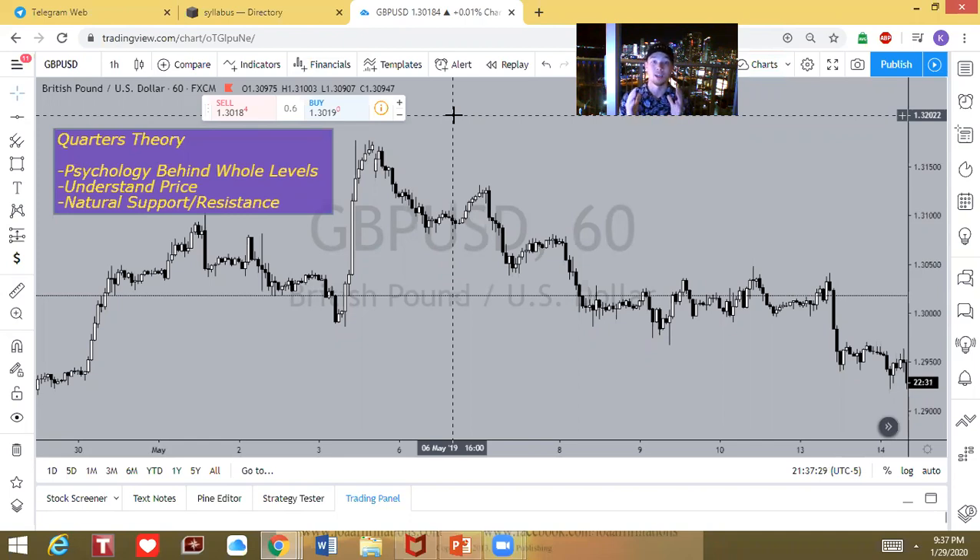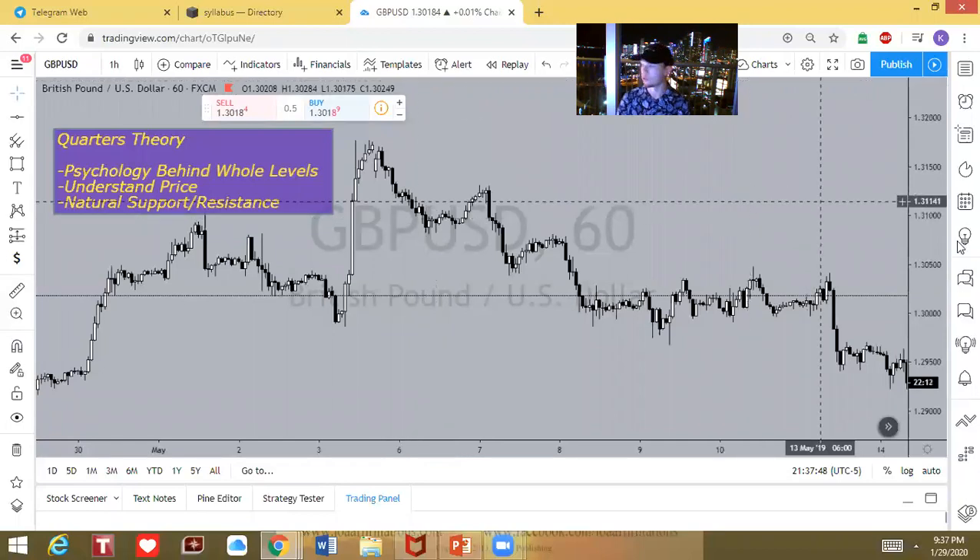So getting right into it — number one, the first thing I learned when it came to trading was from Mike Miles, and it is Quarters Theory. This puts a method of psychology behind whole levels and price levels in the market. Looking at the prices on the right, you can see 3200, and going down to 3150 — this is just like saying this is the price of a round US dollar level.